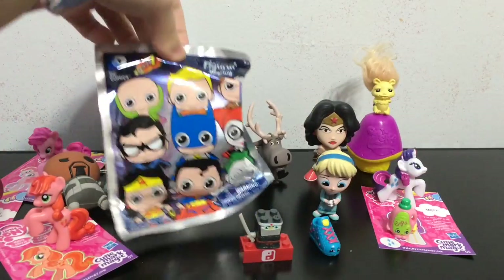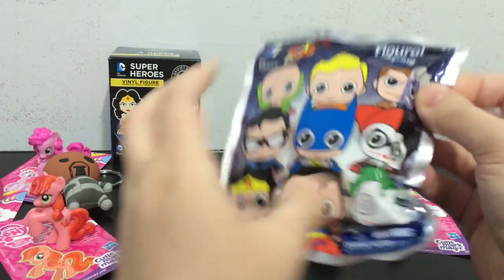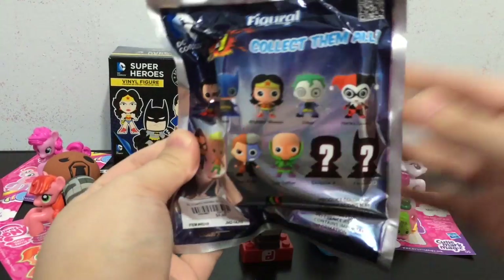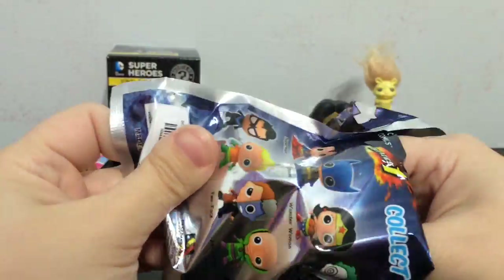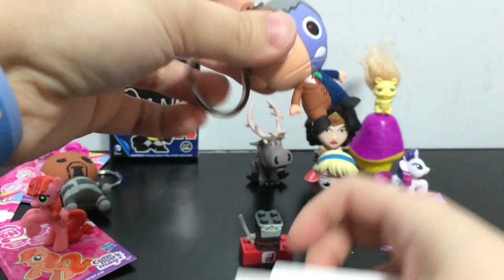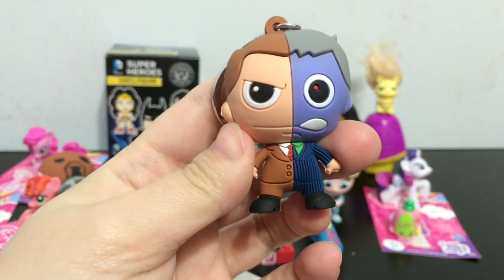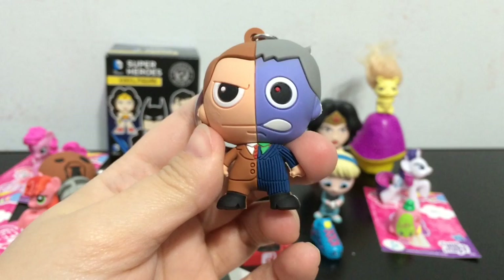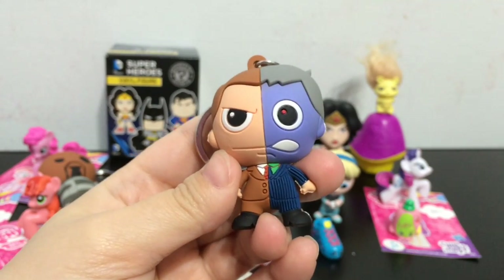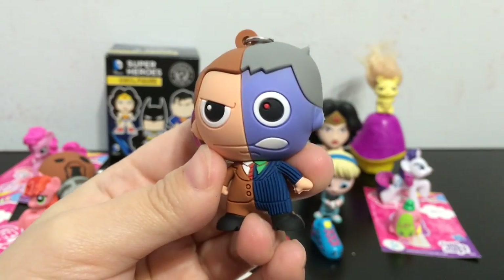Let's open this DC comics figural key ring and see which DC comic character we get. A real quick look at the back so you guys can see all the ones available. Once again hoping for Harley Quinn - I love Harley Quinn. We got Two Face! I love the CW show Gotham, and I think it is really cool that they introduced Harvey Dent to the show. I can't wait for him to become Two Face.